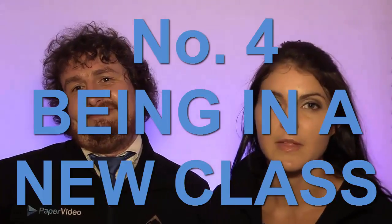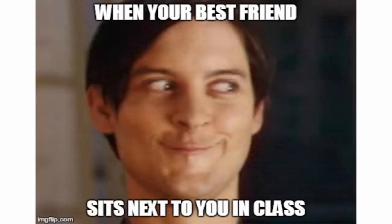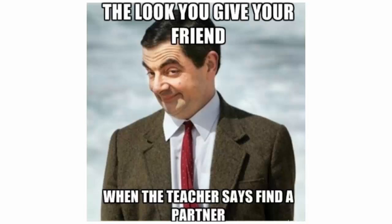Number four: being in a new class. Now you're going to discover who is in your new classes for the year. You could be placed with your best friends or you could be placed with your mortal enemies. If you're placed in a class with your best friend, do not reveal this information to your teacher. If you want to avoid being split up, don't talk to each other, don't make eye contact for at least a week. You don't know each other. This way you'll set yourselves up for a whole year of sitting next to each other, inside jokes and working collaboratively.